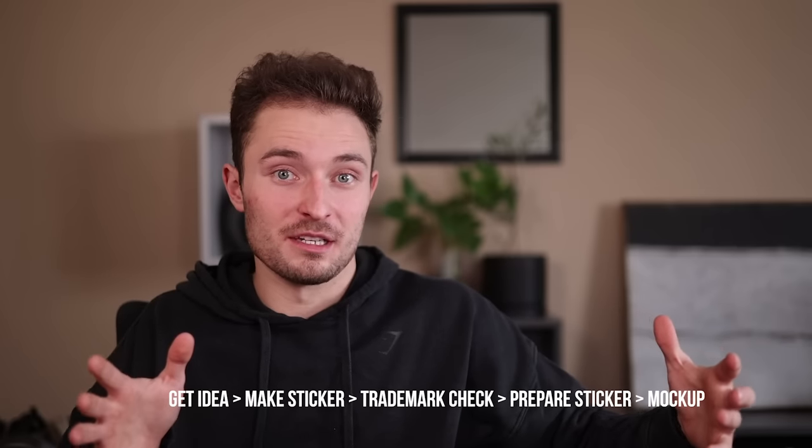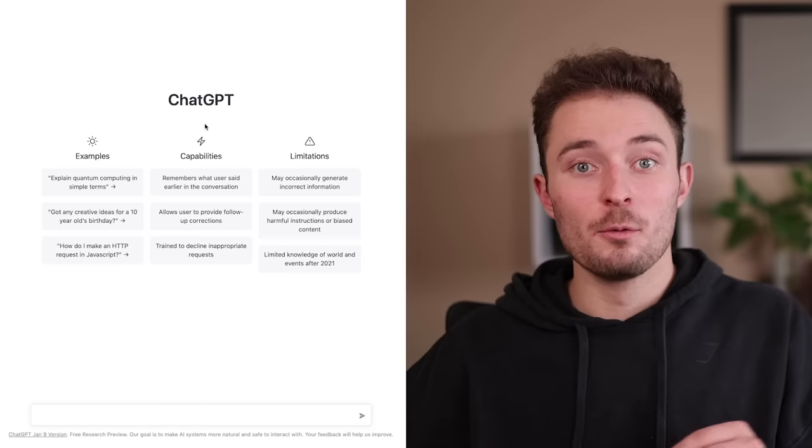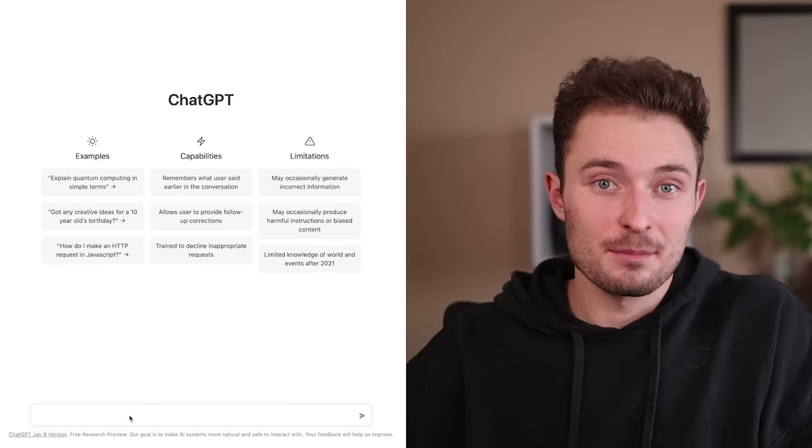To have a successful business, each step of the process has to be repeatable, including the creativity. So here's the whole process we're going to be using, starting with idea generation. You can sign up to use ChatGPT completely free using a Gmail address in under a minute. When you first log in, you're going to be prompted with a window that just says ChatGPT and we're going to want to click on the text input at the bottom.